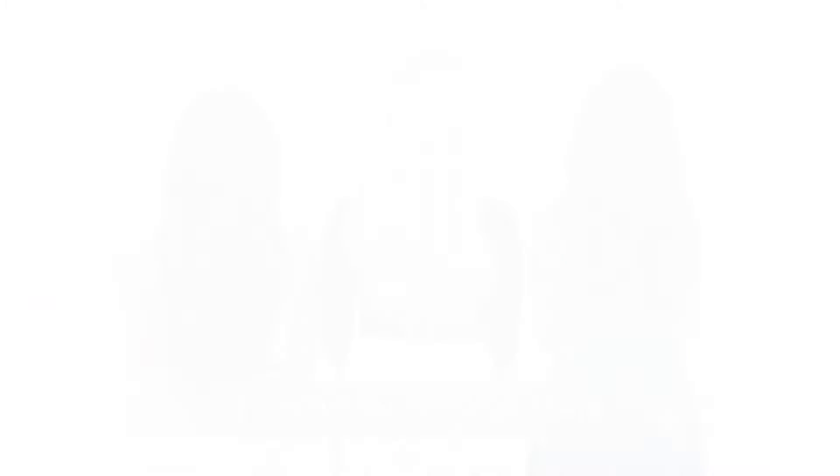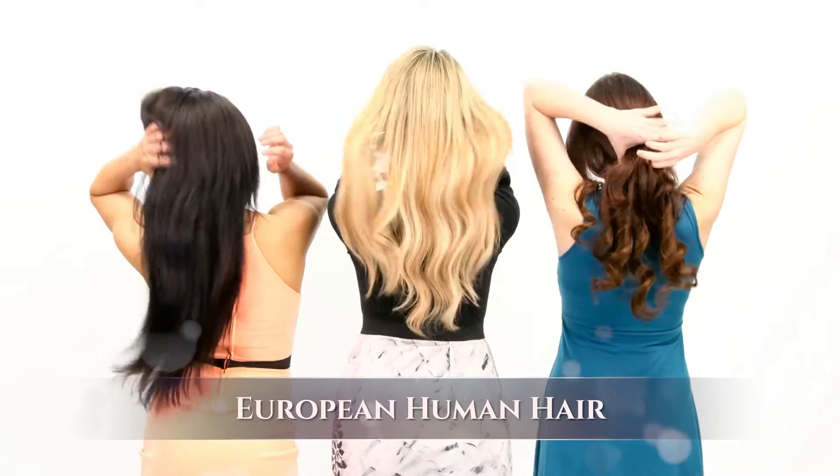My hair extensions are made of the finest quality European human hair, and you can do everything you do with your own hair, and no one will know your secret. Not all hair extensions are created equal. Most are made of plastic hair that are impossible to curl and style, or hair on a string that is completely unstable.